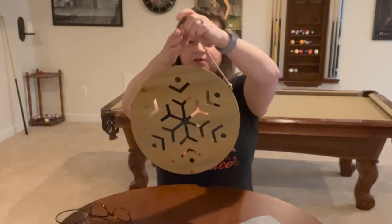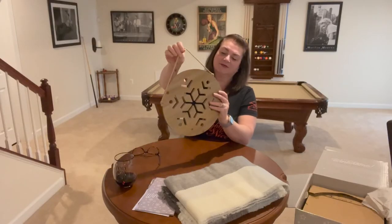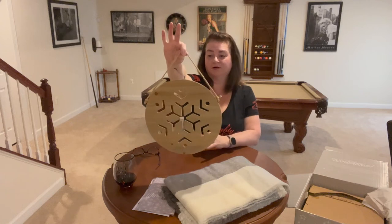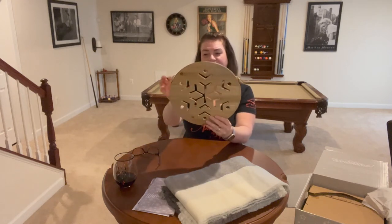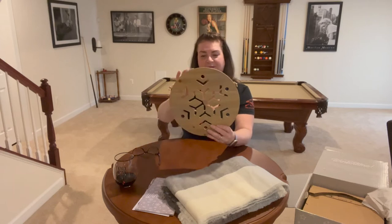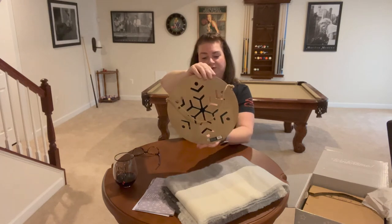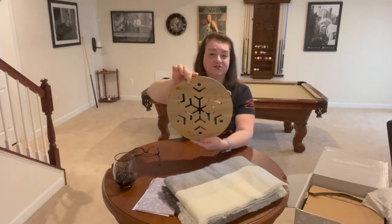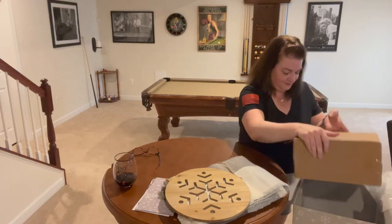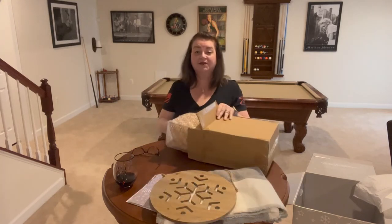Next we have a nice little wooden snowflake piece. What I like about this is there's a piece of twine already on here with hardware, so it's ready to hang wherever you'd like. You could also untie it and set it on a mantel. It's plain wood, which I love — you could paint it yourself or decorate it however you see fit.